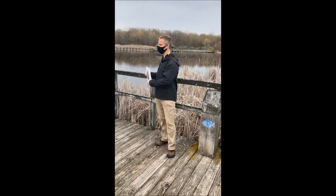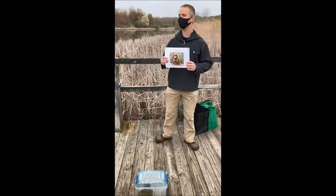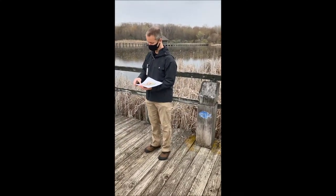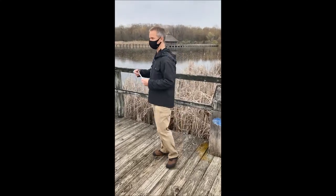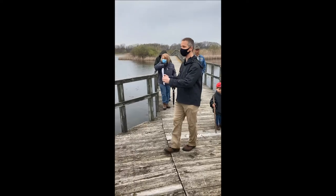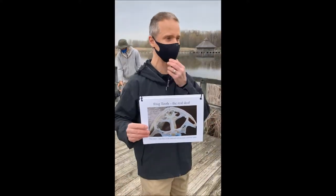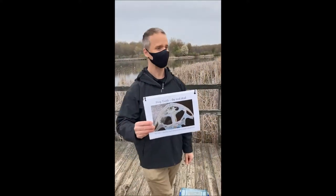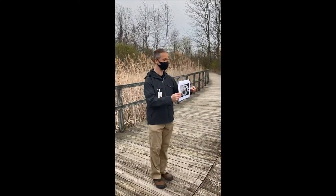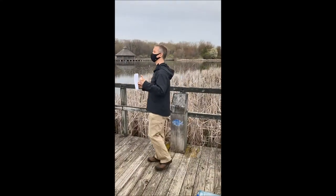Do frogs have teeth? Frogs don't have teeth like you and me — they don't have these nice beautiful things covered in enamel. But did you know that some species of frogs do have teeth? There are actually two kinds of frog teeth: maxillary teeth, which are these little tiny nubbins up here, and then some of them actually have vomerine teeth, which are little nubbins on the roof of the mouth. But they don't chew with them, they don't have to floss them — all those teeth do is help them hold on to their prey. Because a frog or a toad swallows its prey whole.